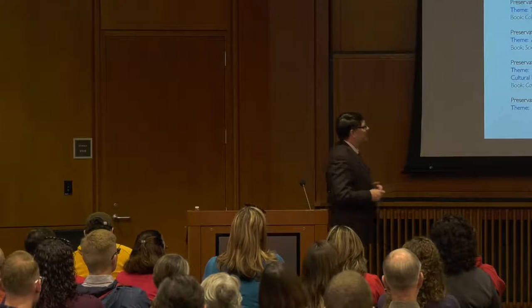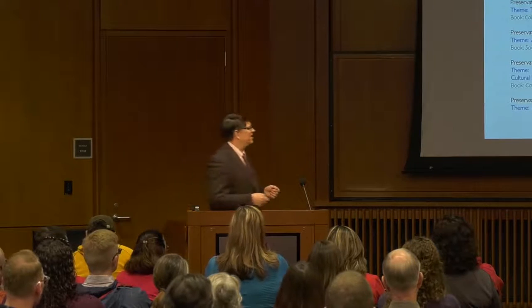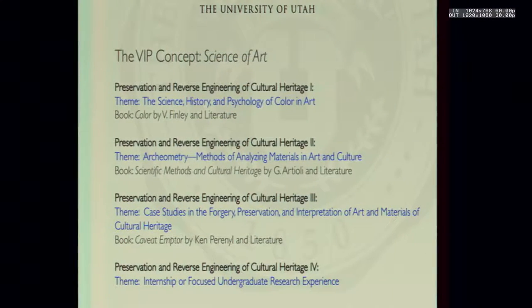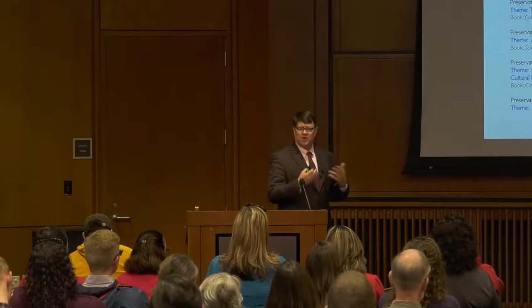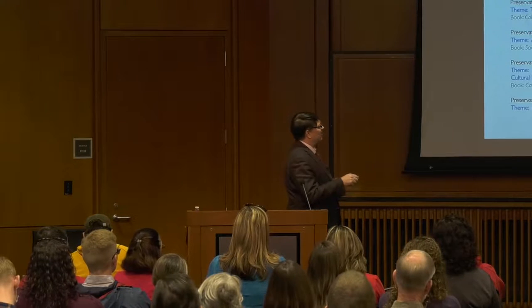The next course was archaeometry — methods for analyzing materials of art and culture, more technical, focused on what tools you use. The third course was case studies in forgery, preservation, and interpretation of art and materials of cultural heritage. There was also an internship program where students could get credit for interning at museums. We operated more like a book club than by giving reading assignments — we'd have a chapter, get together, and talk about it.